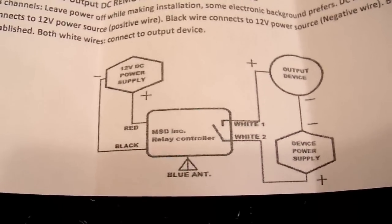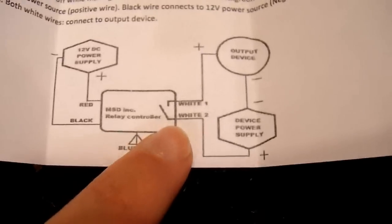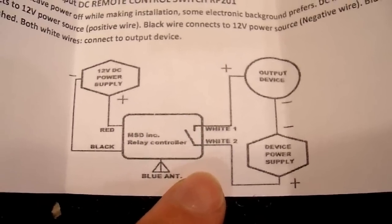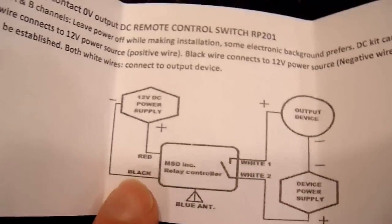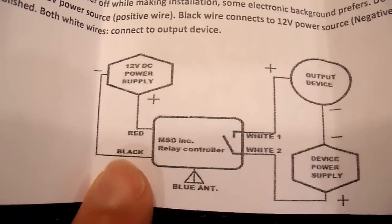Dry contact means that the two terminals on this side — the white wires — are not connected to any live voltage. You have to supply your own power to it. Basically it's just a relay that turns on and off, which is what I wanted for this application. I just wanted a switch without it applying any power. On the other side you give it 12 volts to operate.